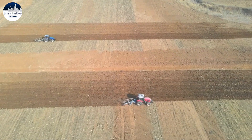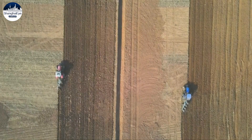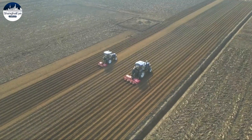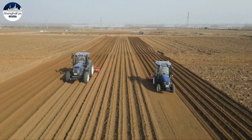Behind me, the rotary tillers are working to crush the soil and level the ground, making it ready to be sown. What's worth noticing is that the machines are mainly operating by themselves. Farmers only need to steer the wheel and shift gears when the machine is changing direction. The Beidou System ensures the margin of error during sowing doesn't exceed 2 centimeters, maintaining uniform seeding width and depth, which is conducive to growing wheat and efficiently applying fertilizer to the soil.